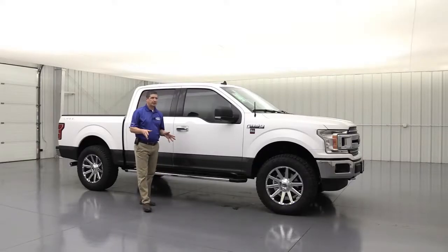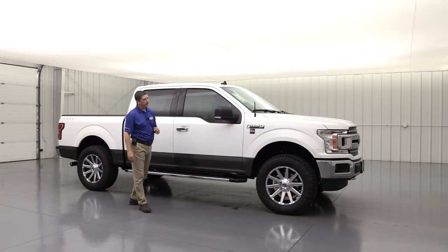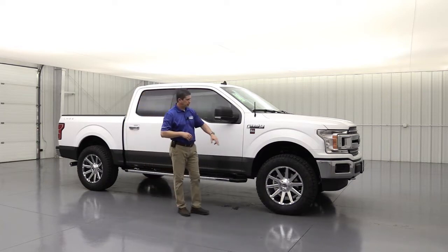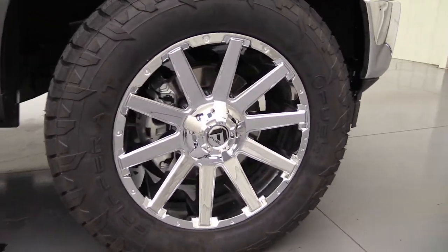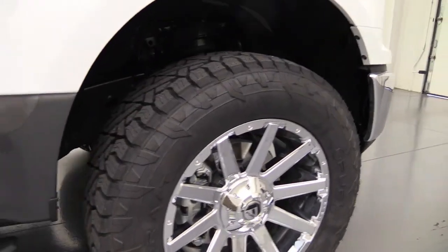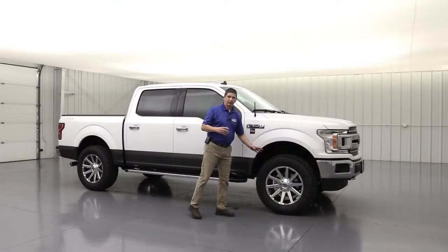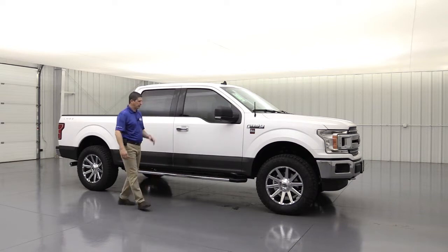The first thing we do on any of our custom builds is level the truck out. This has a 2-inch front level kit up front, which gives it a nice stance and opens up the wheel wells for the wheel and tire combination. We pair this with Fuel Contra 20-inch chrome wheels — we've been putting these on this package since last year — and Fuel 35-inch all-terrain tires. They look really sharp and really fill up that wheel well with the level kit on there.